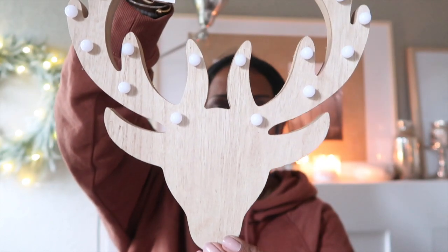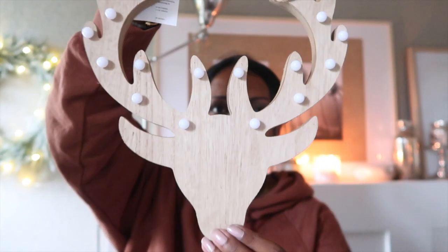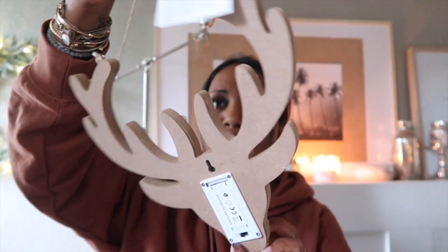J'ai acheté pour décorer, pour faire mon arrière-plan de Noël. Bon j'ai déjà cette petite déco, cette couronne. Mais je voulais peut-être essayer de mettre autre chose encore à la place. Donc j'ai acheté ça, je peux mettre une petite lumière dedans. Voilà. Ça j'ai payé 12 francs.